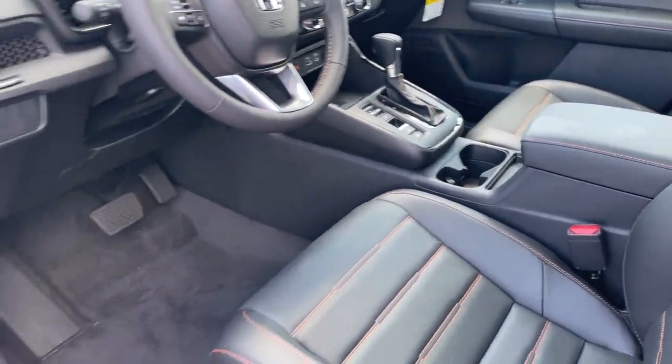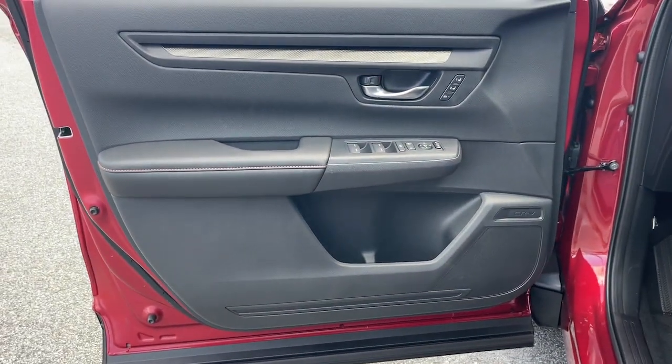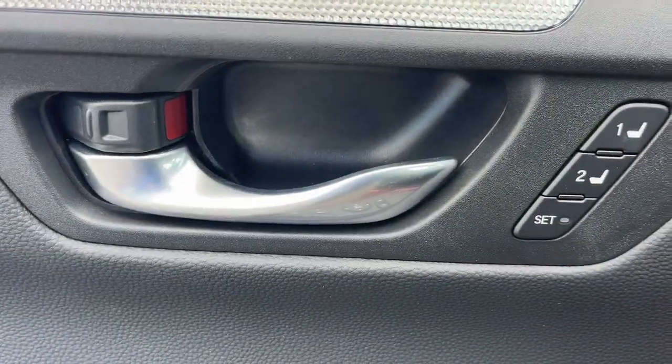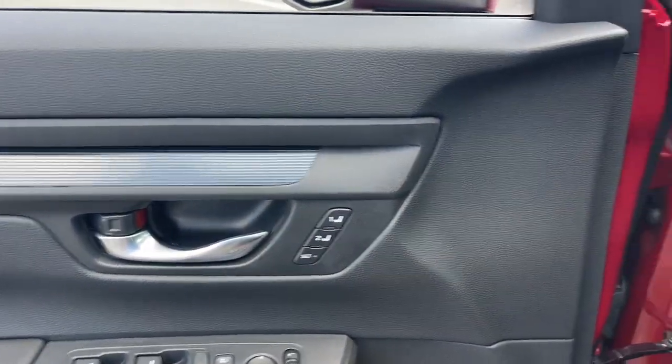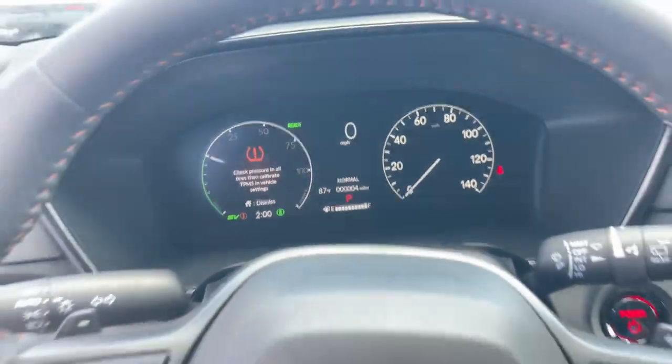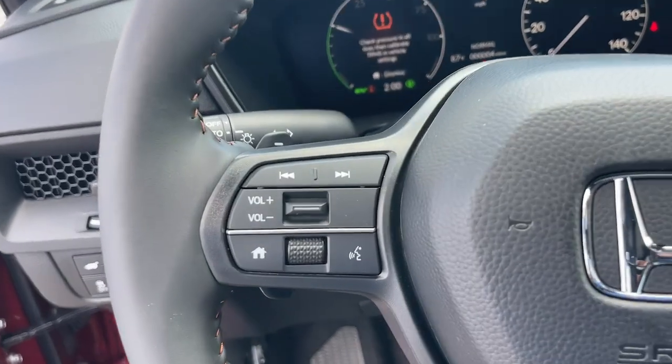These are just some of the great options this vehicle comes with: keyless entry, moonroof, satellite radio, adaptive cruise control, backup camera, power liftgate, power passenger seat, heated mirrors, blind spot monitor, and dual zone A/C.